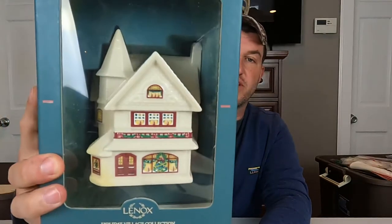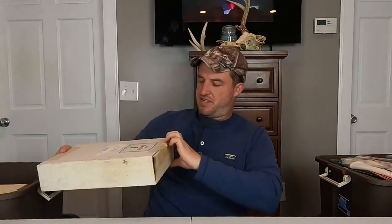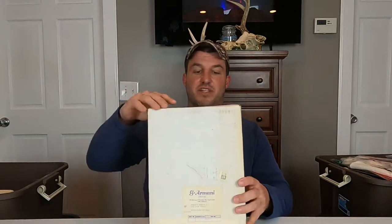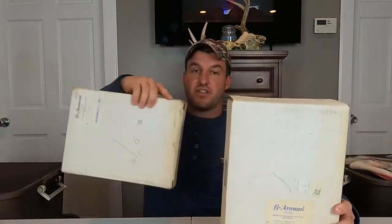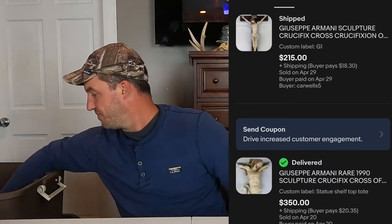Here's one of the Lenox Holiday Village Collection — I'm not sure what place this is. This one's in good condition; a lot of the Lenox ones from there had pretty gross boxes but this one seems decent. Yadro Society — this one hasn't even been opened; I think it might be like a little placard. I don't think these have a ton of value. Here's an Armani one, and here's another Armani one — we've sold a couple of these Armani crucifixes for hundreds. We actually just shipped out one this morning that was $215, and the other one was $350.